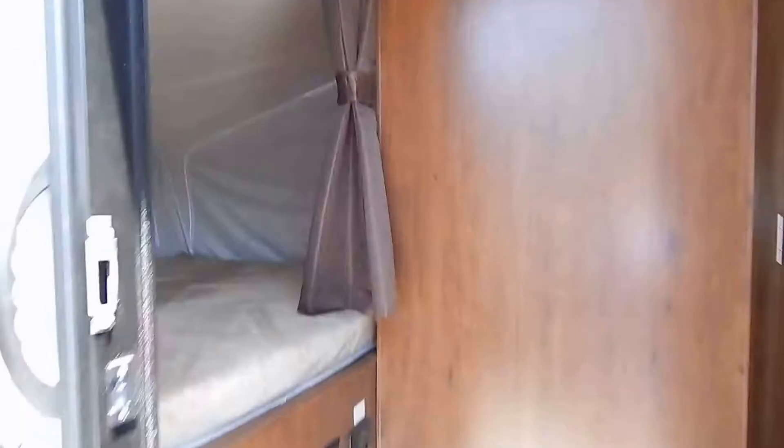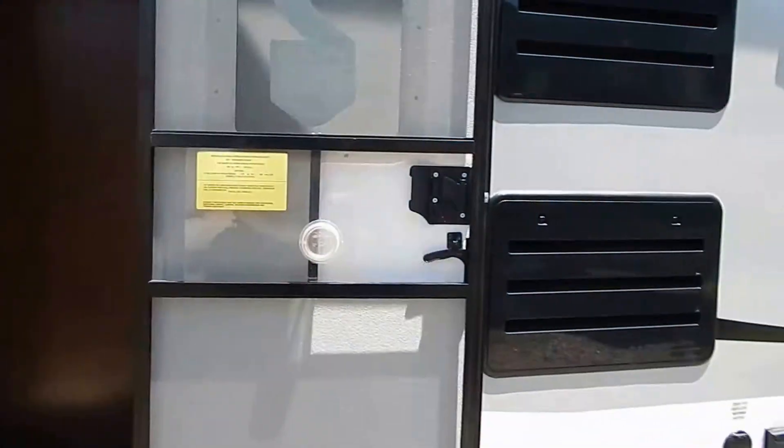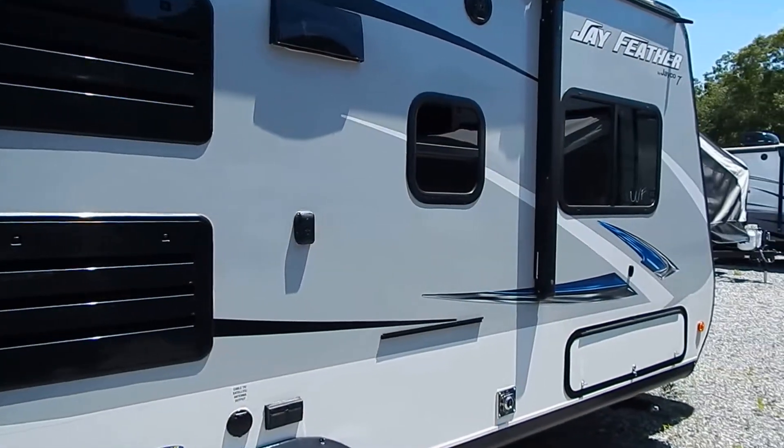And again, folks, if you think all RVs are built the same, there's a strong chance you're going to buy the wrong one. Thanks again for your time.